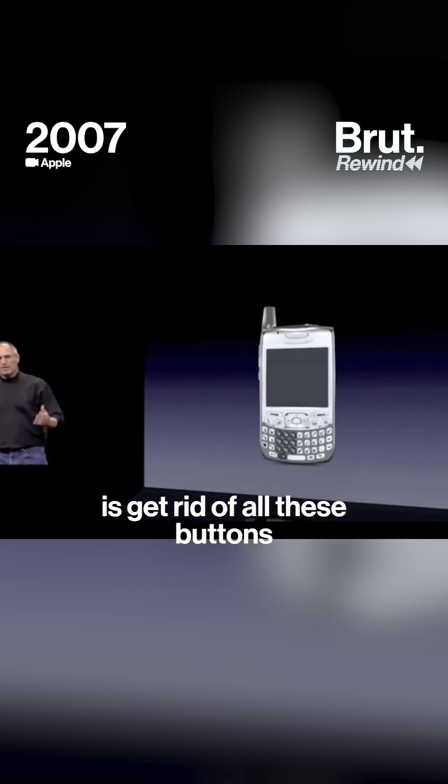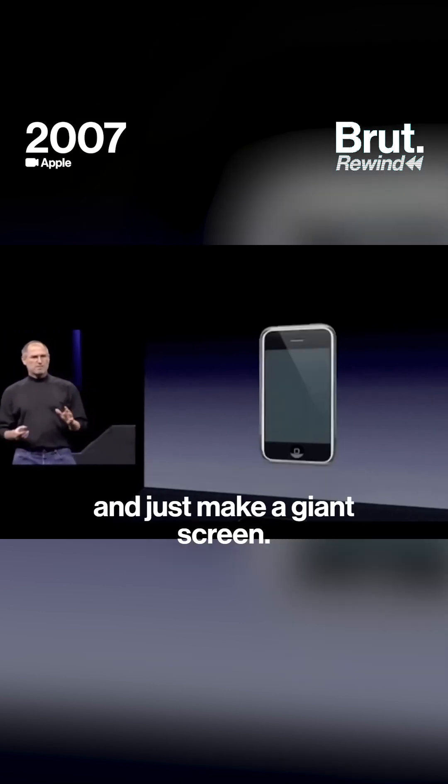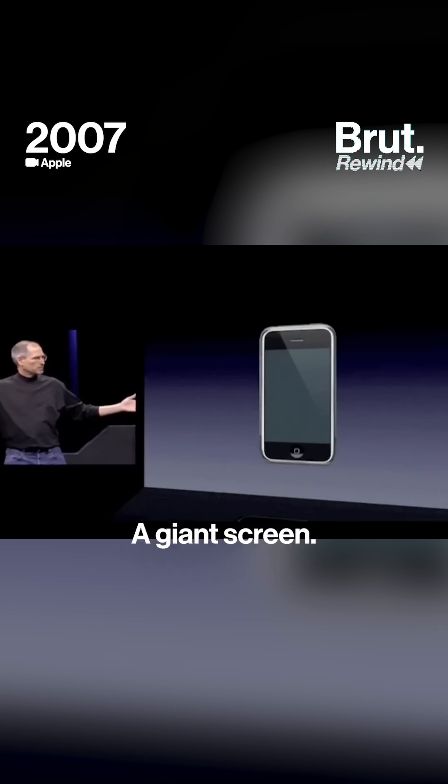Well, what we're going to do is get rid of all these buttons and just make a giant screen. A giant screen.